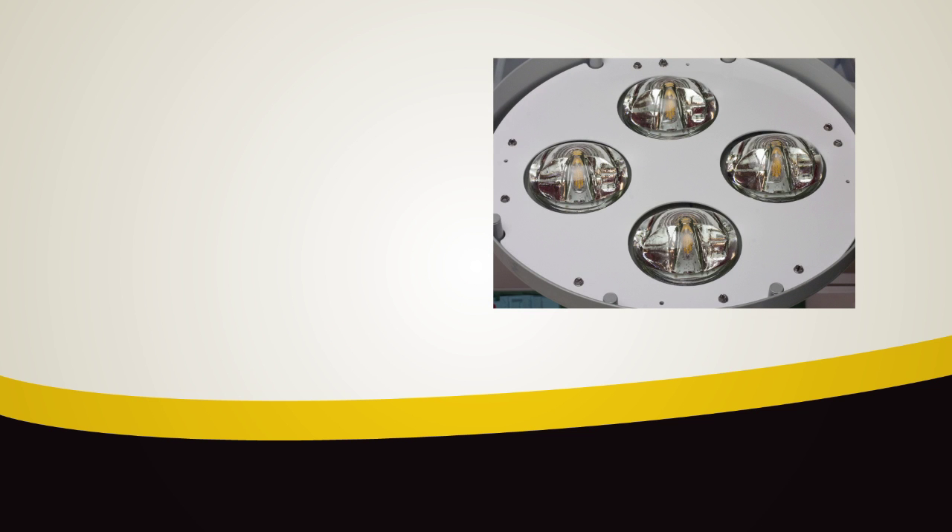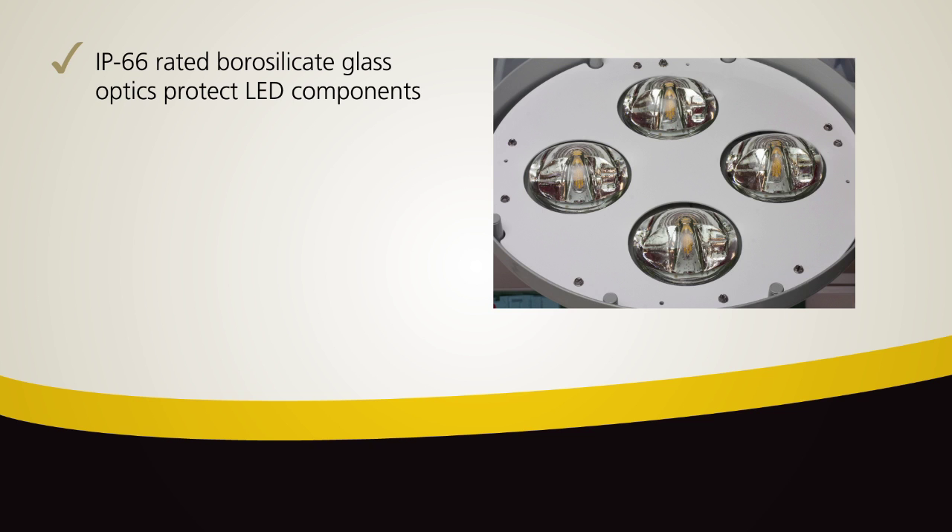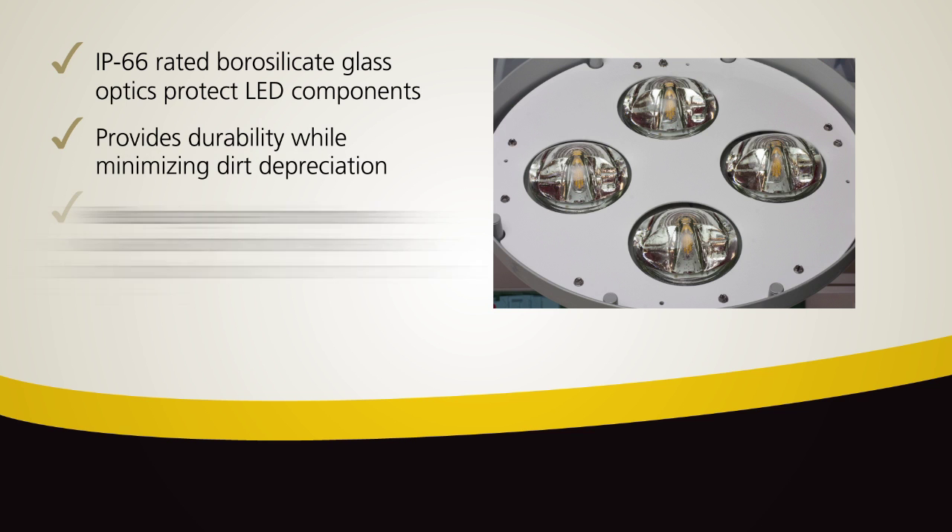The ATBL uses breakthrough LEDs and precision engineered optics to provide exceptional illumination while saving energy. The IP66 rated borosilicate glass optics of the ATBL protect the LED components and provide durability while minimizing dirt depreciation.